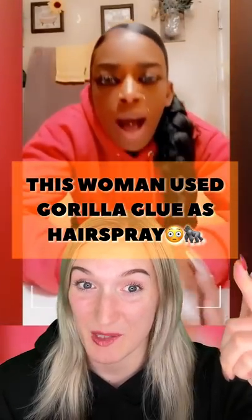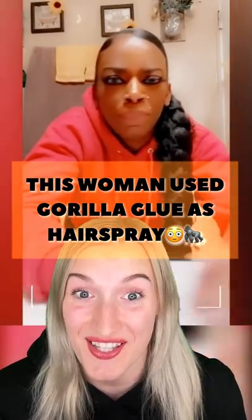This woman used Gorilla Glue as hairspray and you won't believe what she looks like now. It all began when 40-year-old Tessica Brown ran out of hairspray, and for some reason she had Gorilla Glue on her counter, so she sprayed it all over her hair. Yes, Gorilla Glue — one of the strongest glues in the entire world.